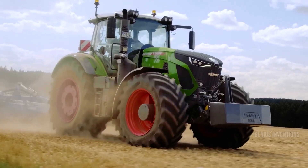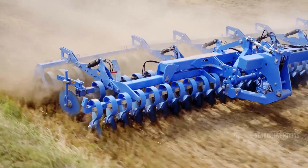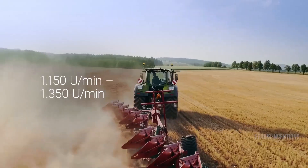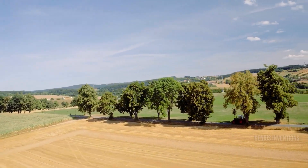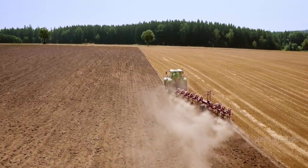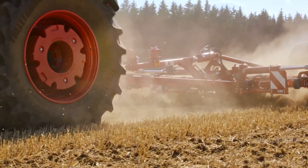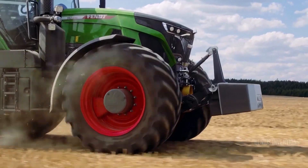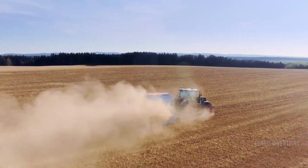The Fendt 900 Vario series is synonymous with cutting-edge technology and efficiency. These tractors, ranging from 380 to 540 HP, are not just powerhouses — they're intelligent workhorses. The VarioGrip continuously variable transmission delivers seamless power on demand, while the VarioGuide automatic steering system ensures pinpoint accuracy for precision farming applications. Imagine maximizing fuel efficiency, minimizing overlap, and optimizing every pass with the Fendt 900 Vario as your partner in progress.